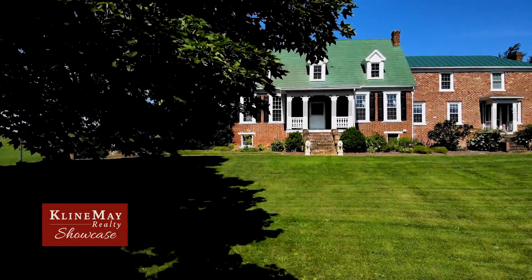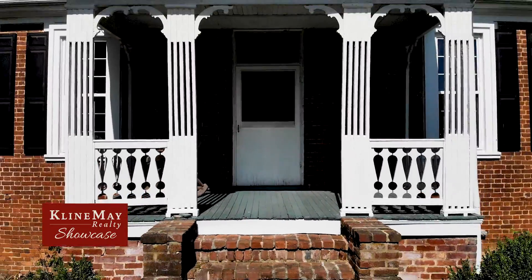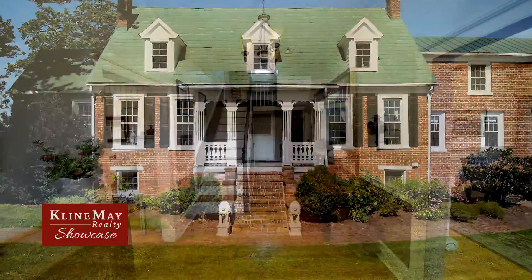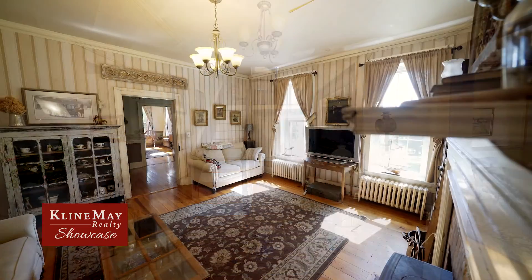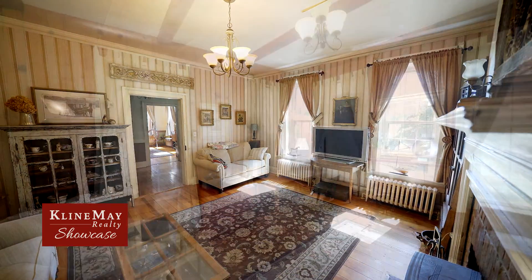Stroll along beautiful brick sidewalks under huge shade trees to a lovely covered front porch. Enter a grand front hall with a gracious staircase to above. Entertain in a generous formal living room or enjoy reading in a light-drenched study.